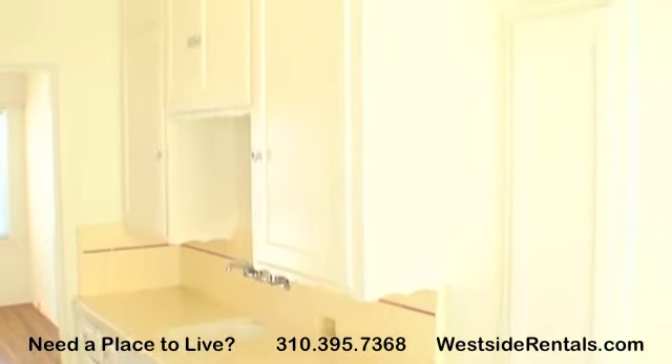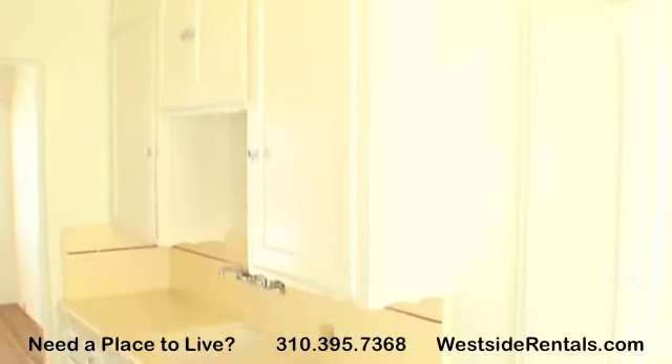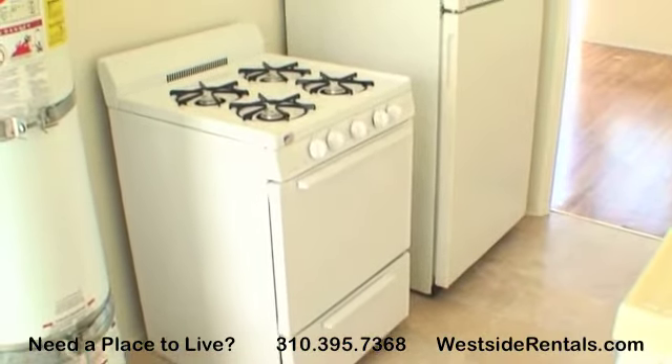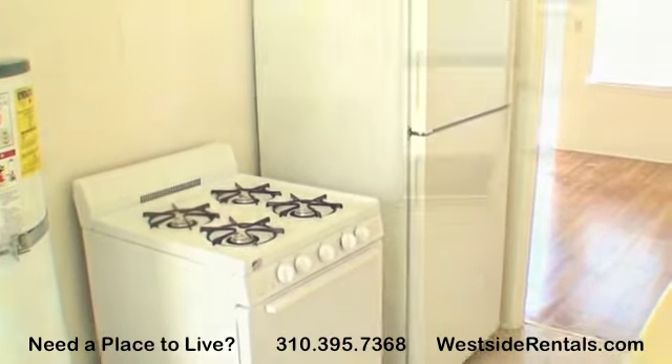Extremely close to beaches, schools, shops, and all great Santa Monica locations. This location cannot be beat. Free laundry on site. Garage available for one hundred fifty dollars per month. Paid water and trash. One thousand one hundred dollars per month, available now.